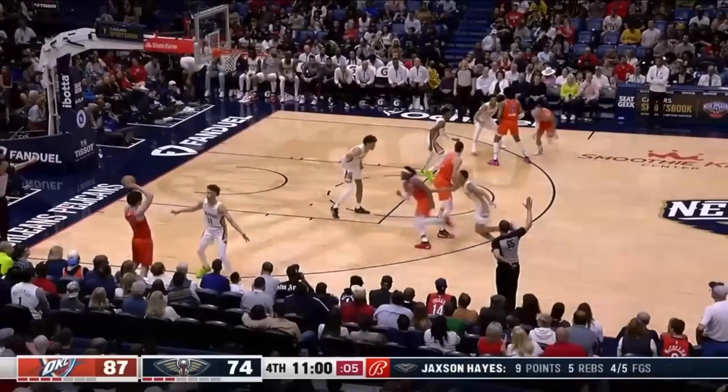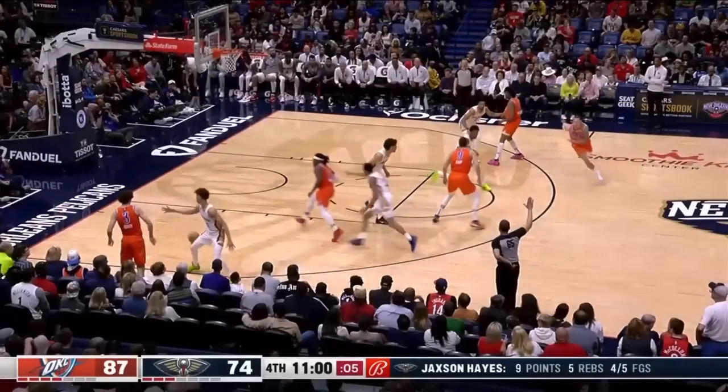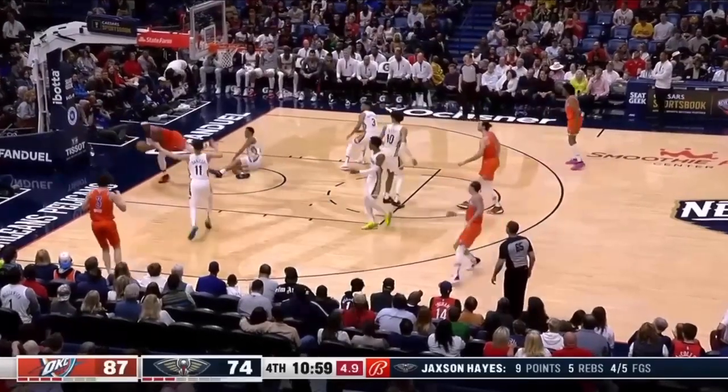Cross screen right here. What is this player doing? You need to get attached to your man and jam this player as he's coming through the cross screen, to knock him off his spot so this player has time to get on the other side. You've given this player no chance of getting over this cross screen.